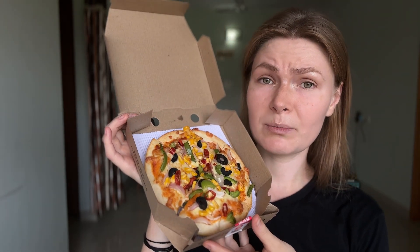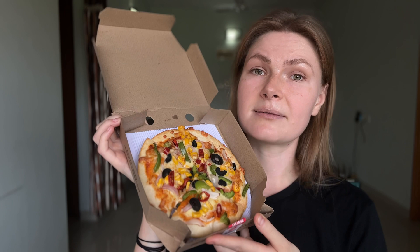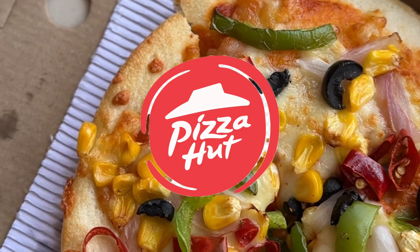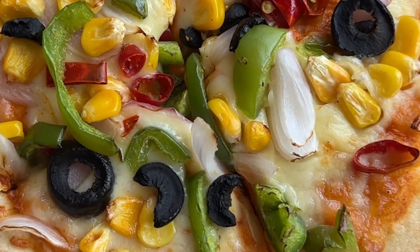Want to know what pizza does to your blood glucose? I'm going to have two slices of pizza as my first meal of the day after a 22-hour fast and check my glucose two hours later. I chose a vegetarian paneer pizza from Pizza Hut, as it is one of the most popular options here in India.